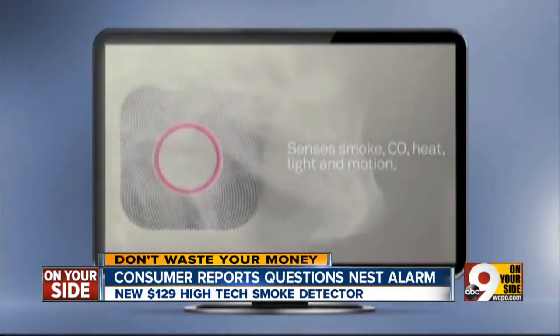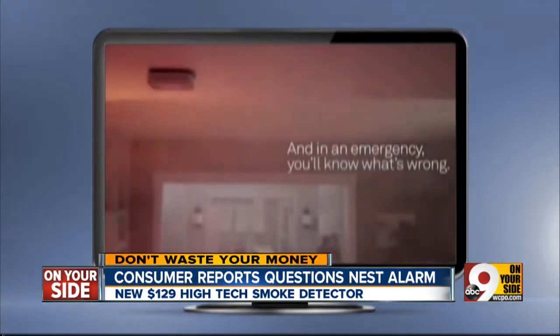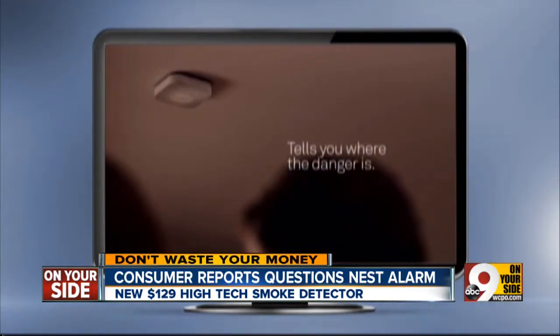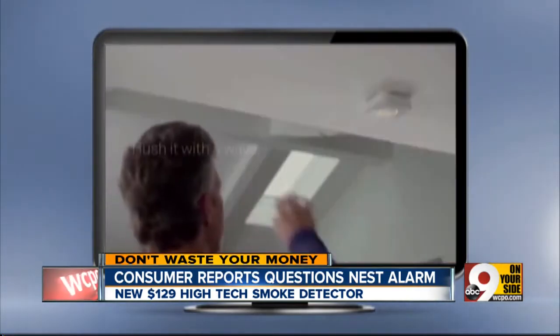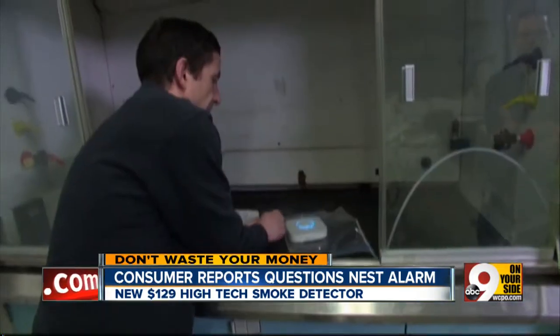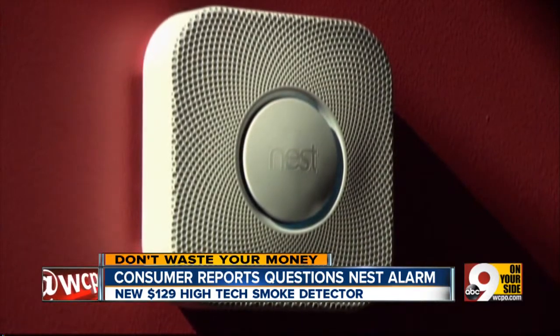The high-tech Nest Combo Smoke and Carbon Monoxide Alarm promises to make safety more convenient. It warns you before the alarm sounds — 'Heads up, there's smoke in the bedroom' — and you can shut off the alarm by just waving in front of it. Our partners at Consumer Reports magazine just tested the $129 Nest Alarm.